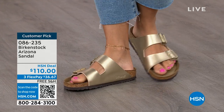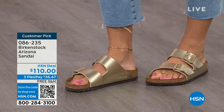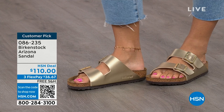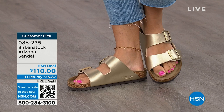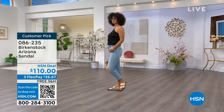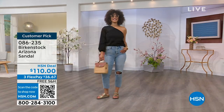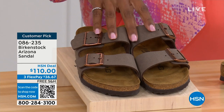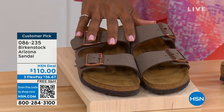This style is so iconic — everybody thinks the Arizona was the very first one, but it wasn't. The Madrid was first, but the Arizona is probably the one you see everywhere. It might be the one you have, but do you have it in gold? In white? We've got lots of colors. If you want to get a new color you don't already have, now is the time.